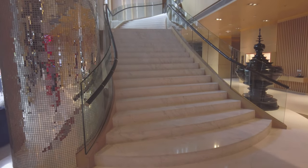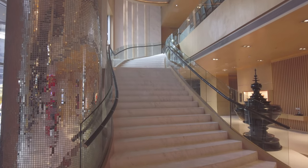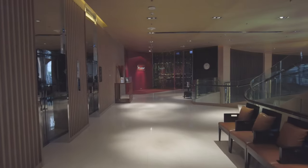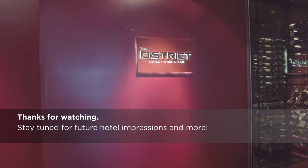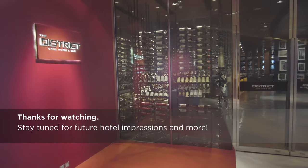Up one to four floors from ground level, you'll find the District Grill Room and Bar, a steakhouse and fine dining restaurant. This is as good a place as any to end our tour. I hope you've enjoyed this impression of the Bangkok Marriott Hotel Sukhumvit. If you have, hit the like button and help share the video with others. Thanks for watching. Stay tuned for future hotel impressions and more.